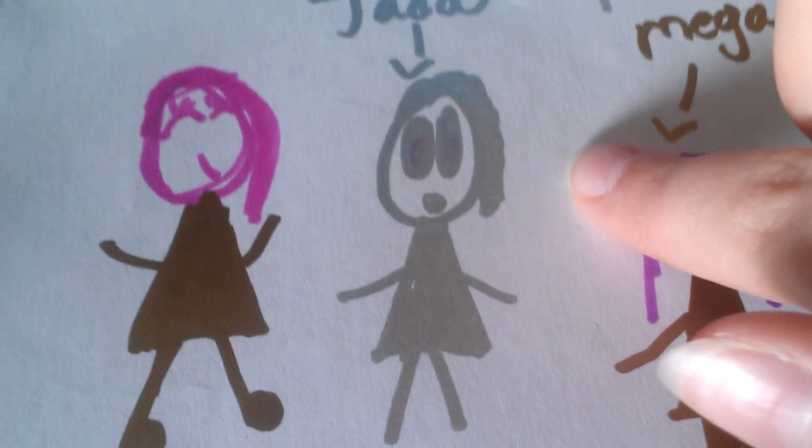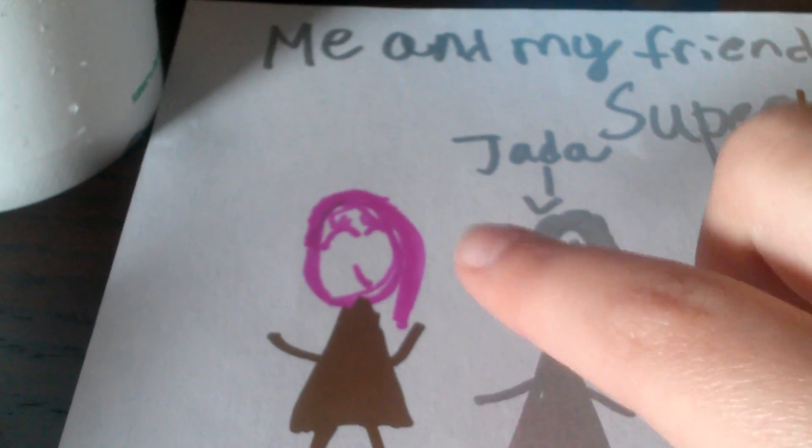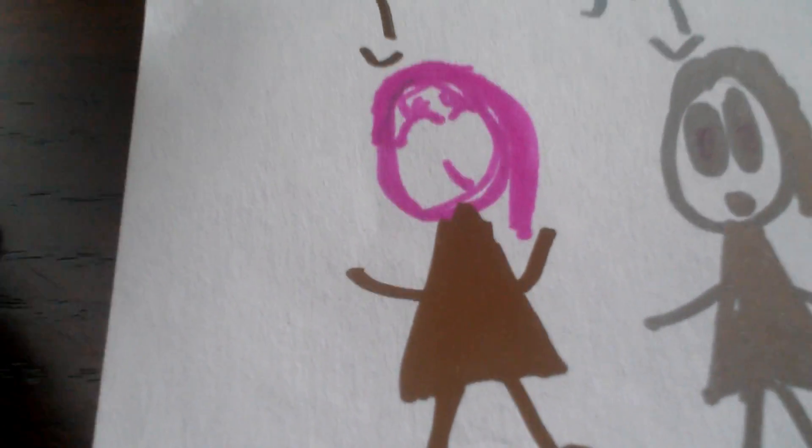My friend Jada — she's always mysterious, so she's the mysterious kind of one. I made her like Mrs. Mysterious. And this is my friend Audrey — I made her a gold dress because she likes being an animal in the game.